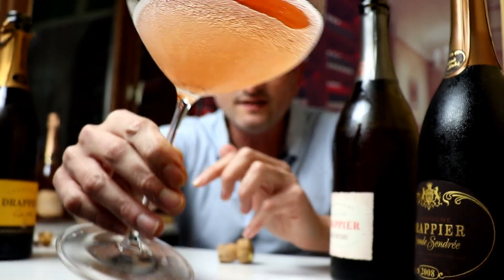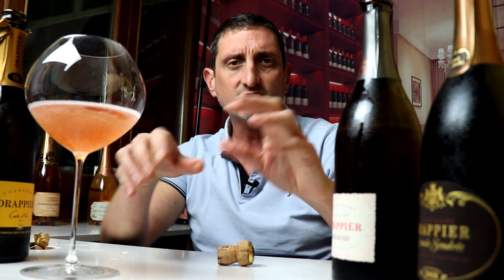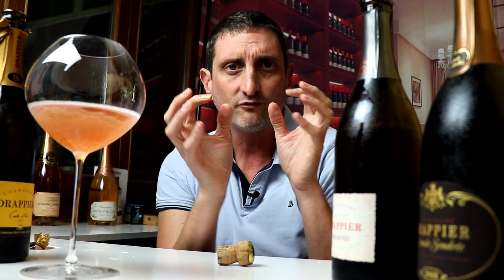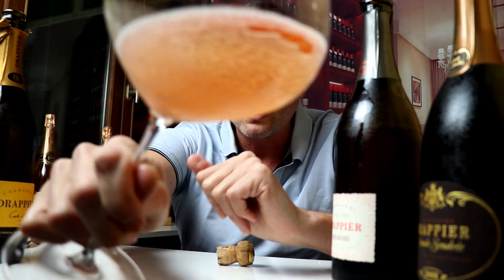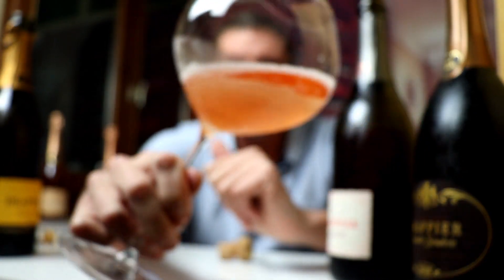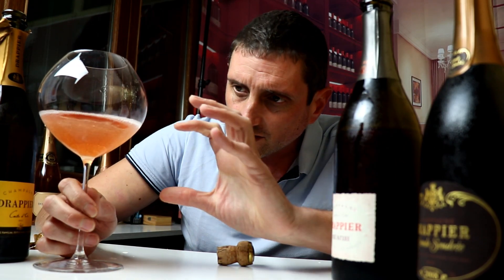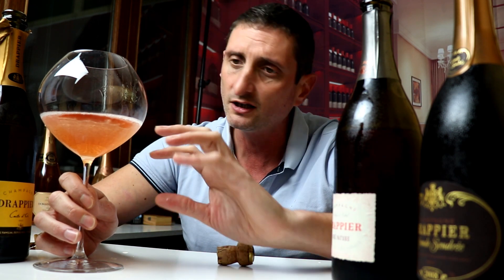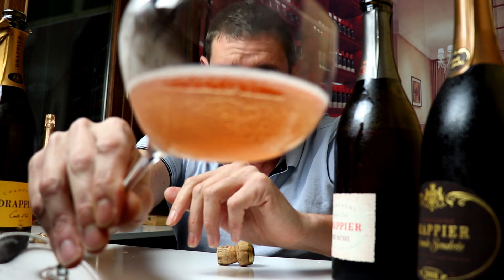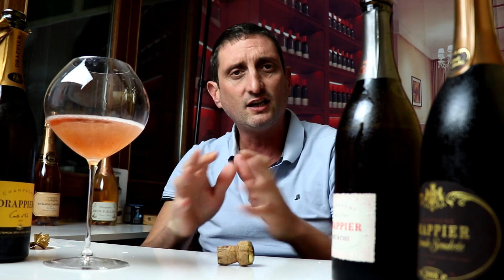No wine is aged in oak barrels. This is 100% stainless steel tanks, with the idea being to preserve the expression and the freshness of the fruit. As you can see, it has a pretty elegant, relatively pale but not so pale salmon pink color — definitely salmon pink — with some purple hues and touches of orange. Very elegant.